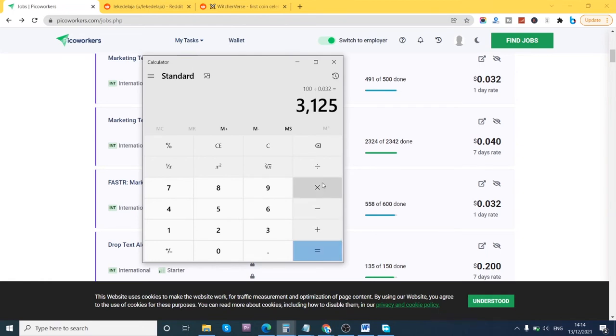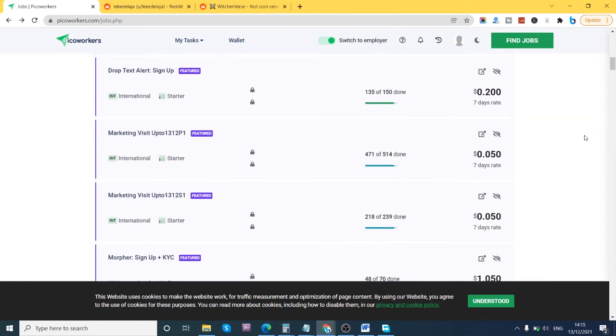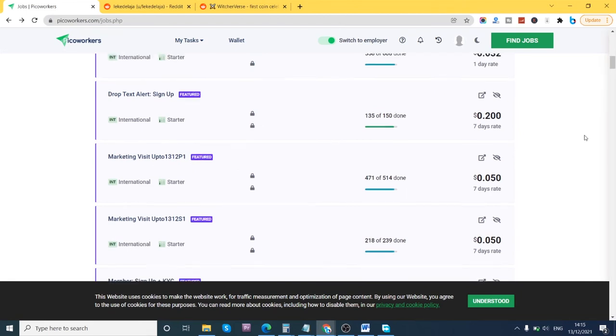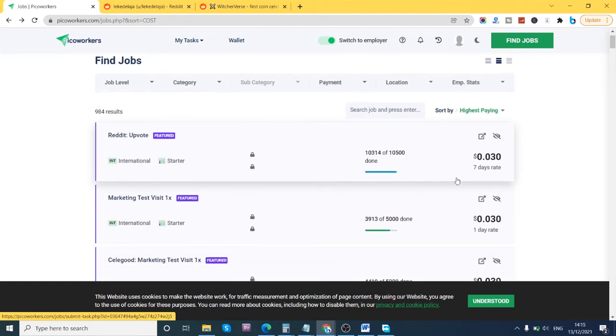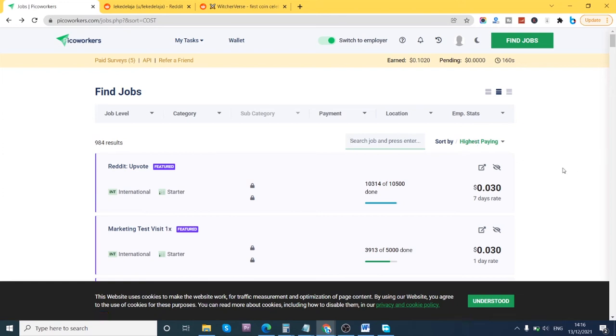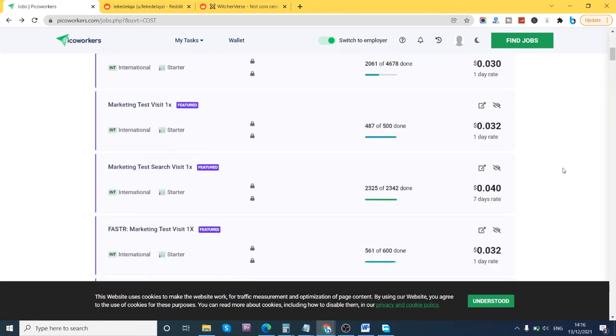If you divide 3,000 tasks by 30 days, you'd have to do 104 upvotes — or 104 of these tasks — every single day just to make $100 a month. That's really difficult. So what I usually do is go for high-value jobs. Once you open the site, navigate to the filter section and sort by highest paying jobs first. Then scroll down and target jobs that pay 50 cents or one dollar.